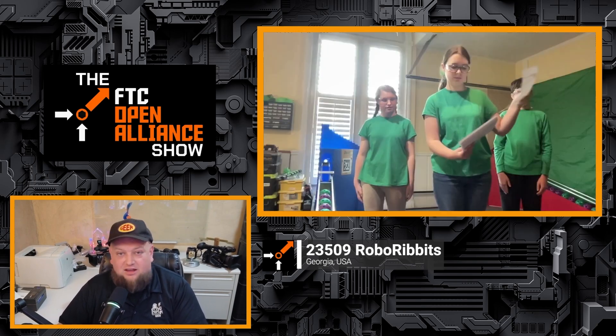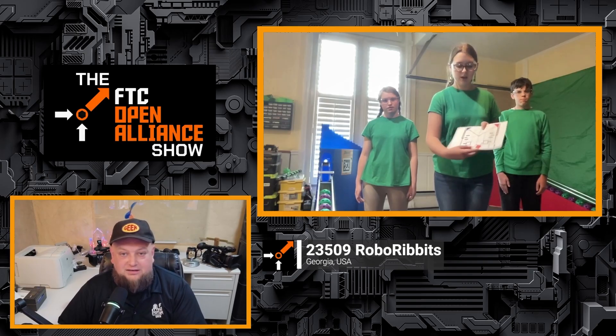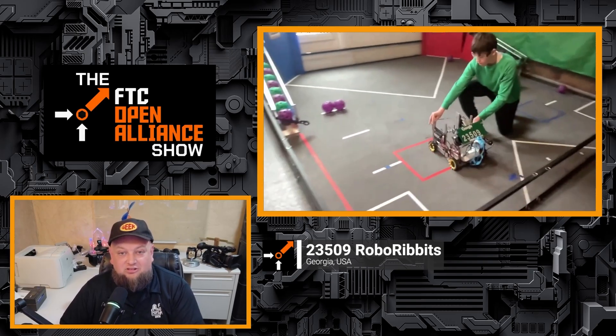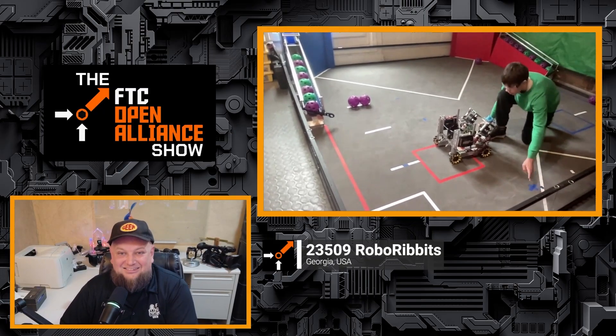We'll talk more about strategizing with your alliance partners for autonomous as well, marking the field for different types of pathing, and just their overall progress as they get ready for competition in just two short weeks. So let's learn more about Roboribbets coming up here on the FTC Open Alliance show.